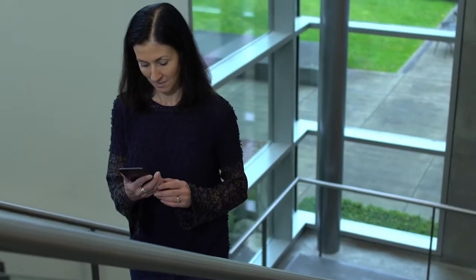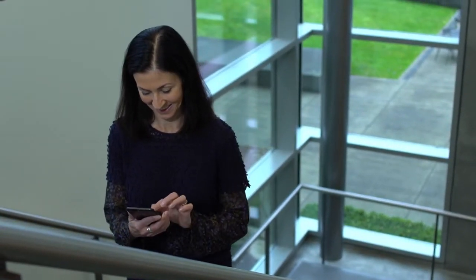Stay connected outside the office with the Yammer mobile app. Your information and connections are with you, even on the go.